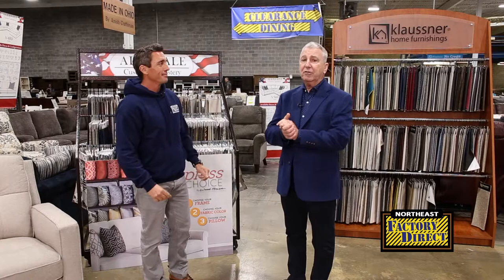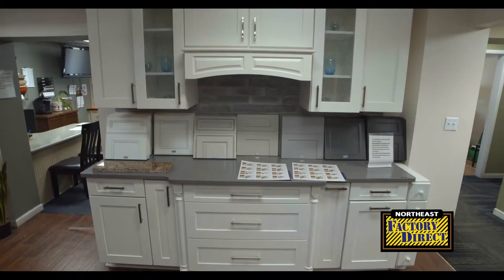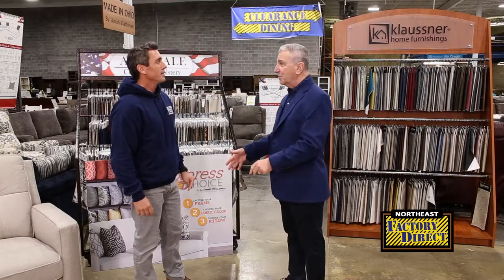Very excited. I'm here with Alex today at Northeast Factory Direct — warehouses full of beautiful furniture. We always talk about the hot tubs; who doesn't know about the kitchens, the great stuff? Truckloads of furniture, but not everybody knows about Northeast Factory Direct Custom.